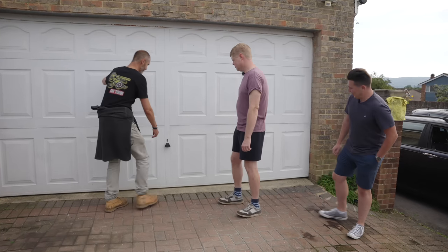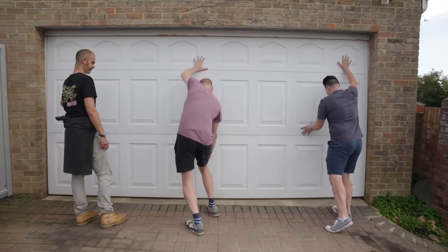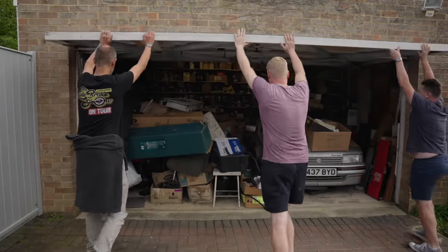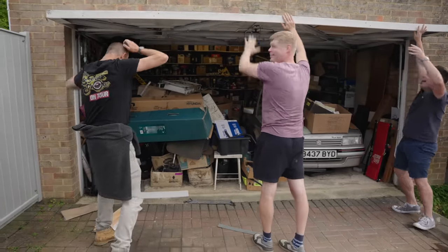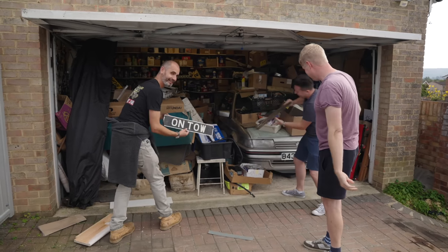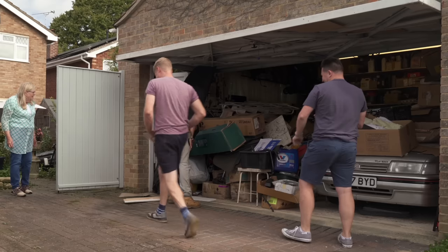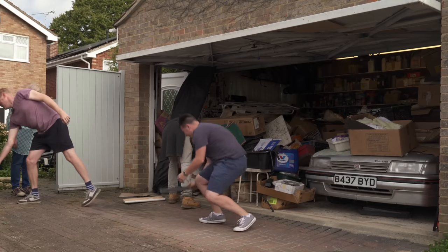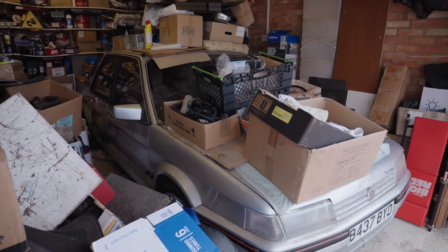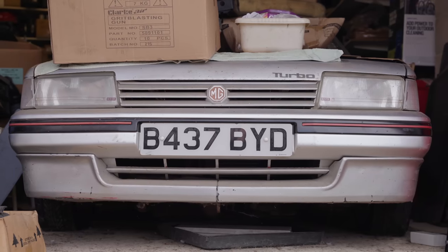Well let's have a look at the Montego, we'll carry on chatting. Is it actually open? I think it is. This is the first time in years, it might be a bit stuck. Oh, here we go — it's on tow. There was some stuff wedged up against it, just bits of wood. Here it is. This is the first time it's seen daylight for a while. Oh my God, gosh, look at that. I always thought they were great looking cars.